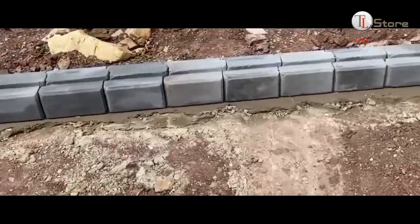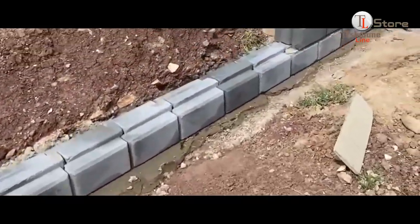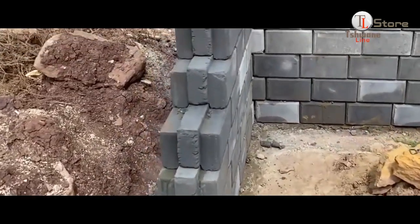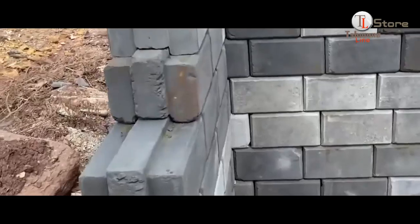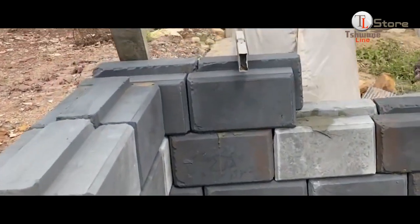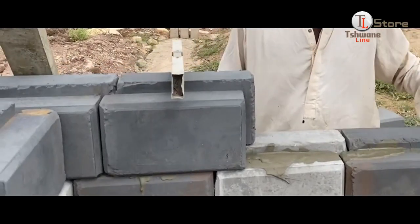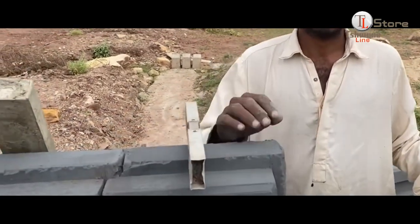Today, we're exploring an innovative building method that's gaining popularity worldwide: interlocking bricks. These bricks are changing the way people build by offering a unique, mortar-free construction system. Interlocking bricks are designed with a tongue-and-groove system that allows them to fit together like puzzle pieces.